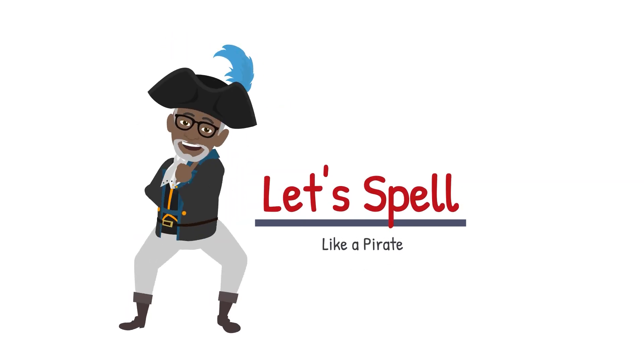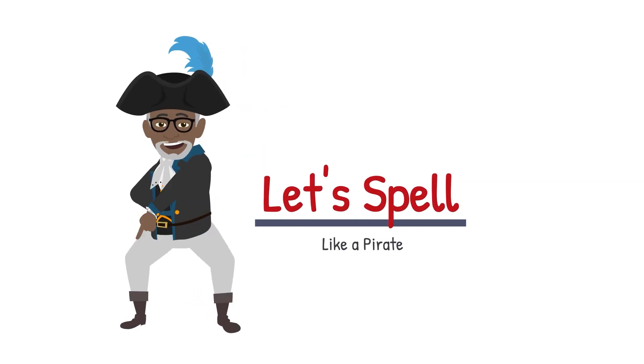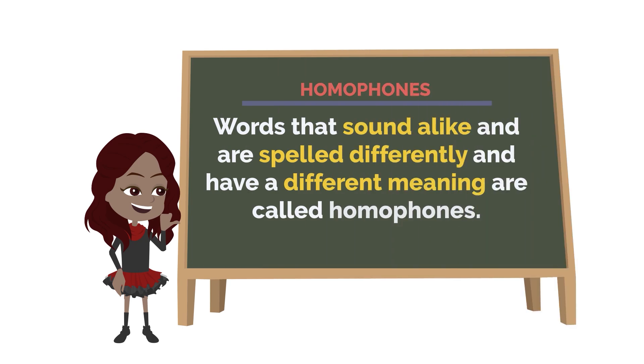Ahoy, matey! Let's spell like a pirate! Words that sound alike and are spelled differently and have a different meaning are called homophones.